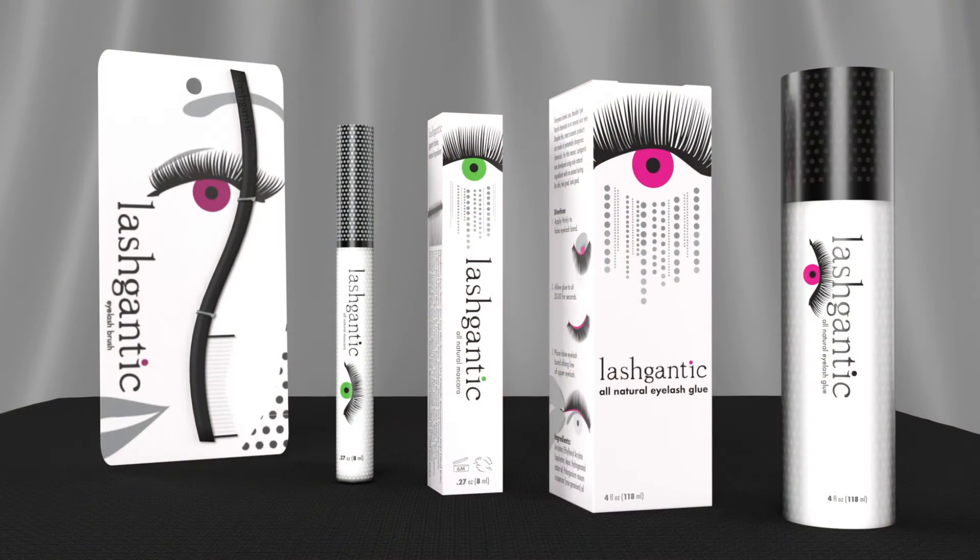The target demographic for Lashgantic is anyone between the ages of 18 and 35 who is interested in wearing or already wears false eyelashes and wants gigantic lashes without harsh chemicals. Lashgantic is a medium to high end product for people with some spending money.